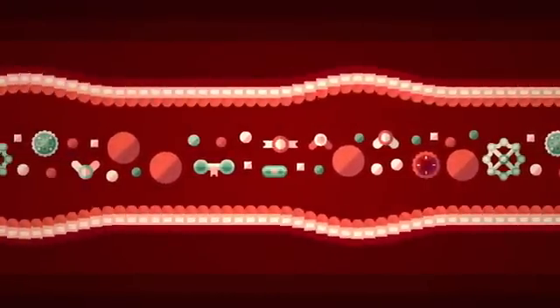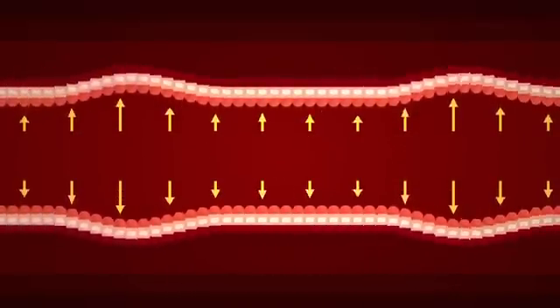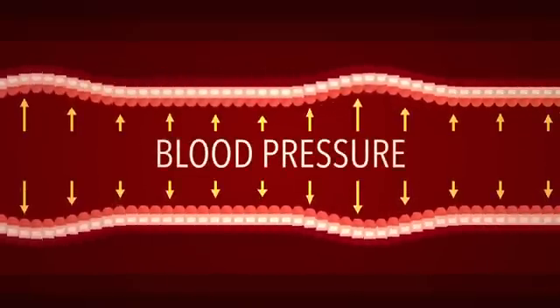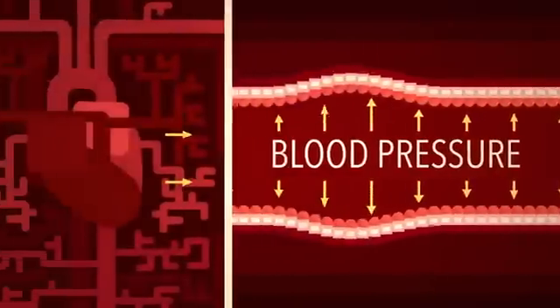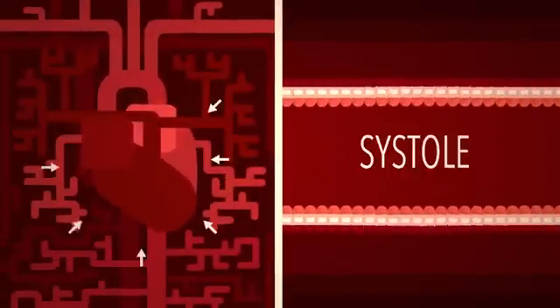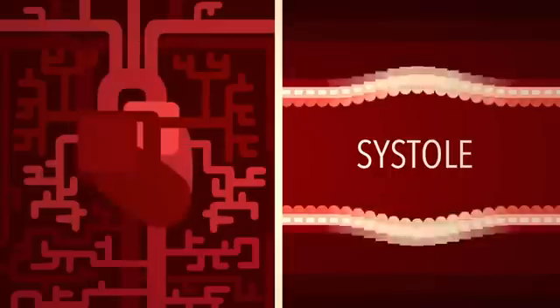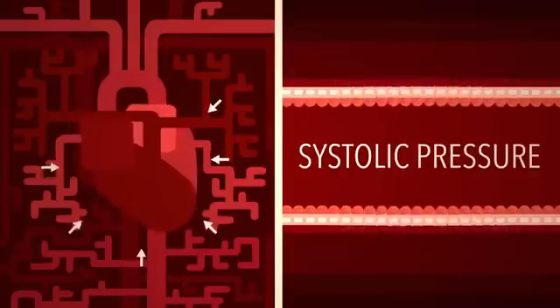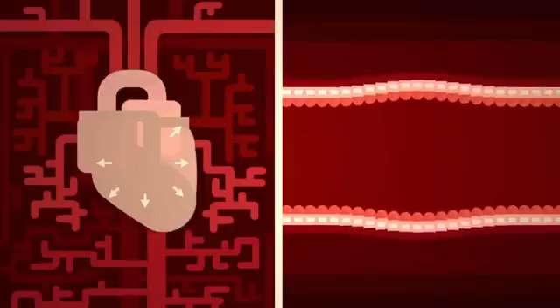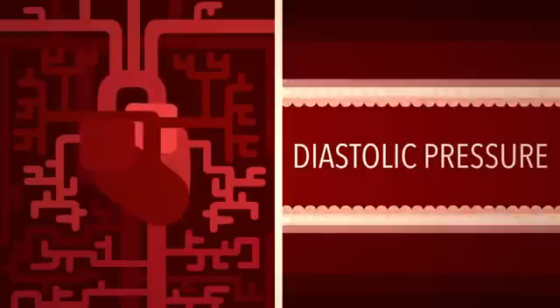All that blood exerts a force on the muscular walls of the blood vessels. That force is called blood pressure, and it rises and falls with the phases of the heartbeat. It's highest during systole, when the heart contracts to force blood through the arteries — this is your systolic blood pressure. When the heart is at rest between beats, blood pressure falls to its lowest value, the diastolic pressure.